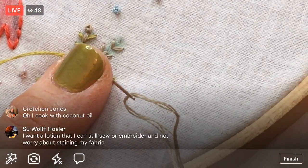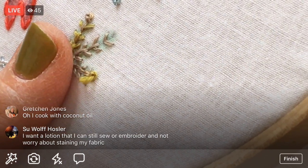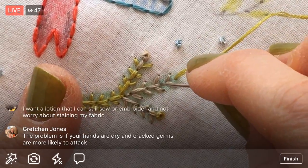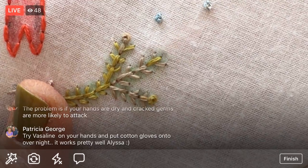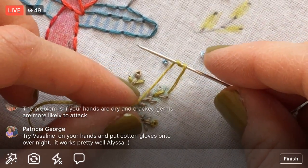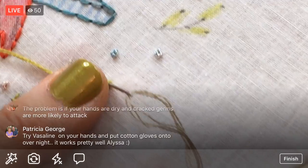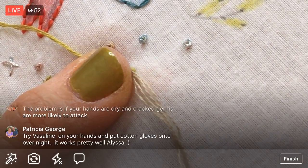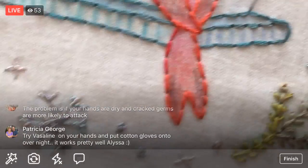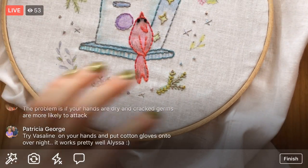There — that's my normal speed for French knots. I always hold it there in place. I'm going to just jump up, I have one more stitch here and then the French knot, and then I'll assess how much thread I have left. I don't know if I have enough to go up and do that other little leaf. Vaseline and cotton gloves — oh maybe I'll try that! Alright, there's our first little evergreen bough — I keep saying fern but it's not a fern, it's an evergreen bough.